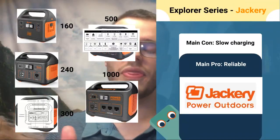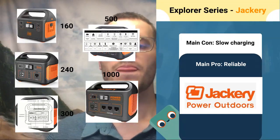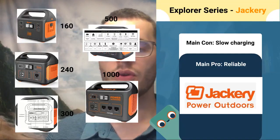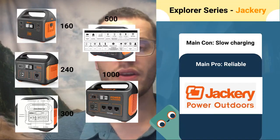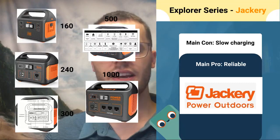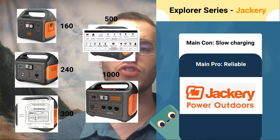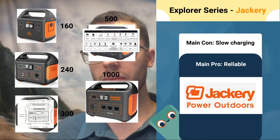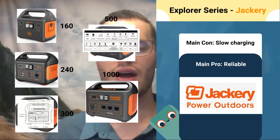Lastly in the Jackery lineup, we have the Explorer 1000. This is the largest system they have available, and it has an Anderson connector for solar. A heads up though: it's not recommended to use anything more than a 200-watt panel, because Will Prowse tested this on his channel and showed that it doesn't charge more than about 175 watts of solar with this system. So don't go over the 200-watt mark.